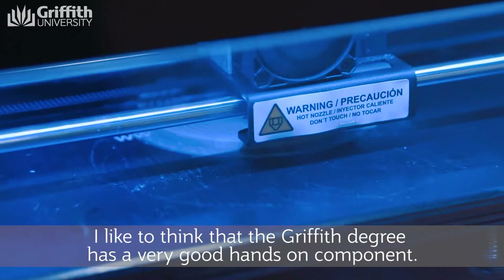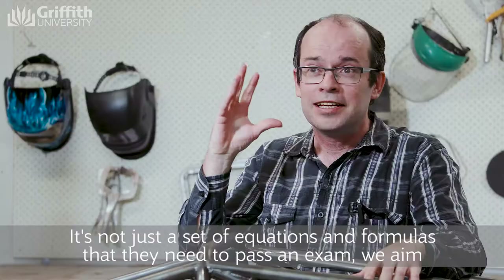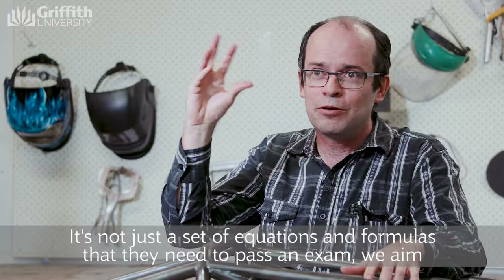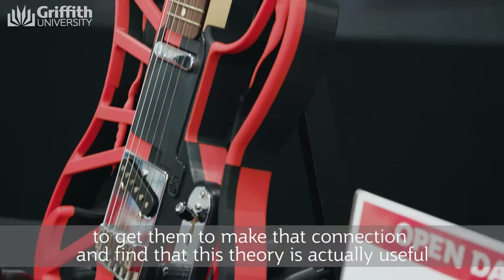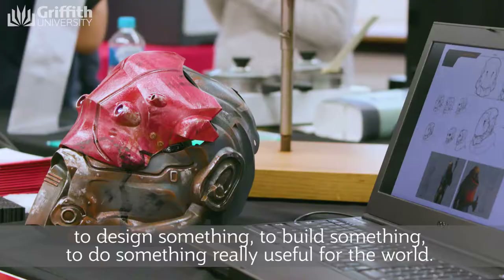I like to think that the Griffith degree has a very good hands-on component. It's not just a set of equations and formulas that they need to pass an exam. We aim to get them to make that connection and find that this theory is actually useful to design something, to build something, to do something really useful for the world.